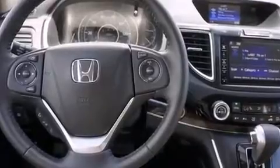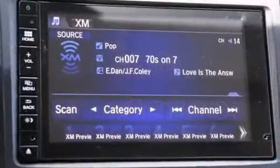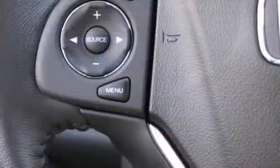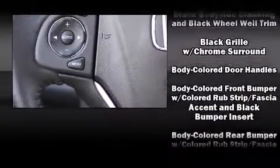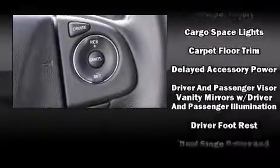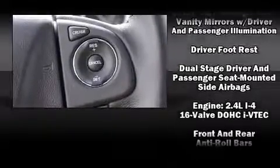Enjoy your favorite music via the stereo system, which includes a CD player with MP3 capability and seven speakers, enhancing the audio experience throughout the interior. Honda also prioritized safety and security with features such as front and side impact airbags.